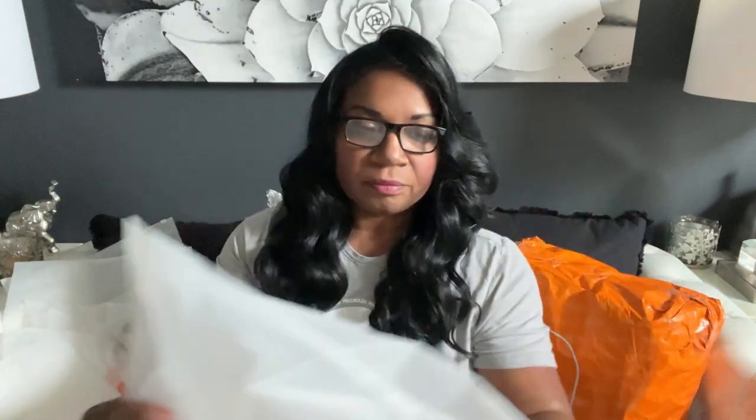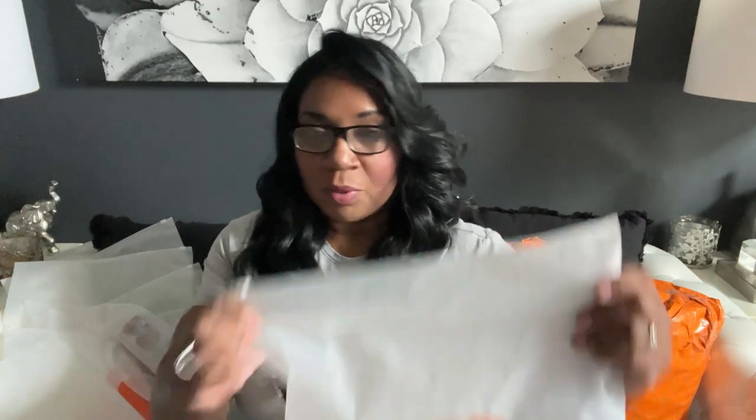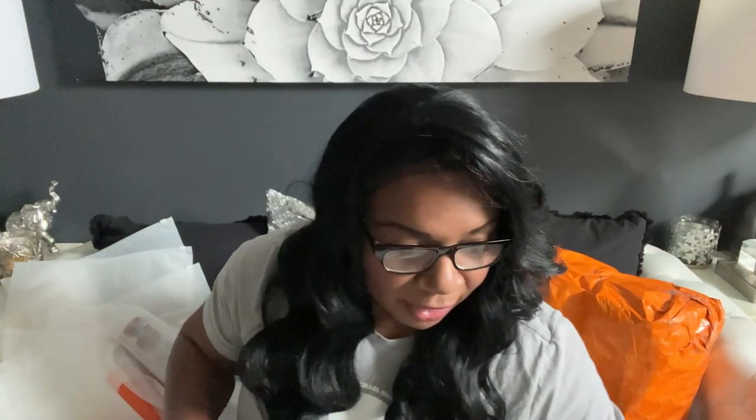These bags have zippers on them, so you can actually use these for storage too. I like that. But back to what we got — what is in here?